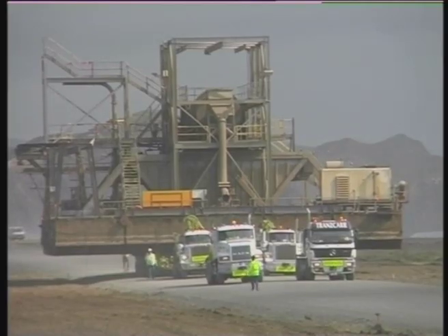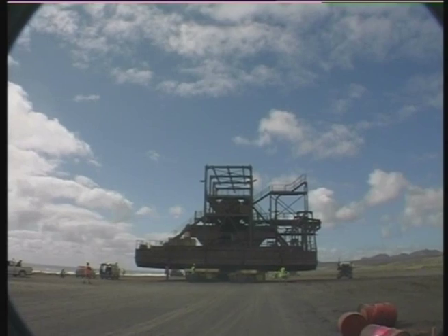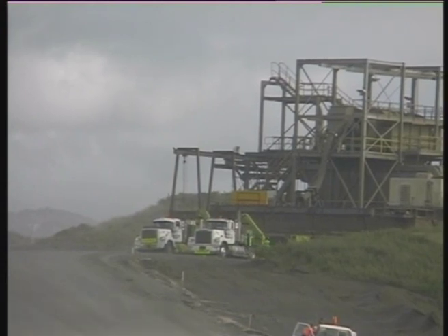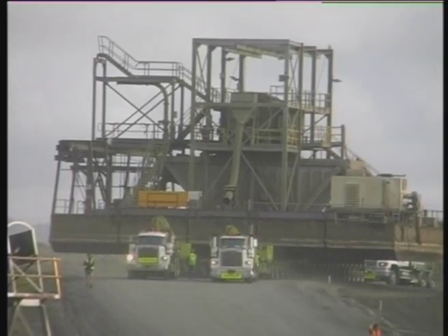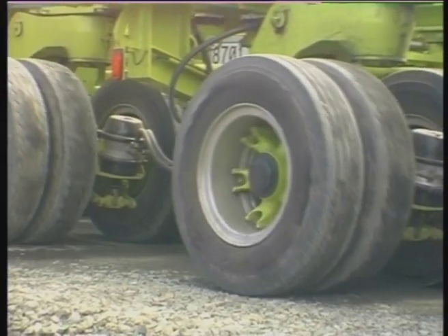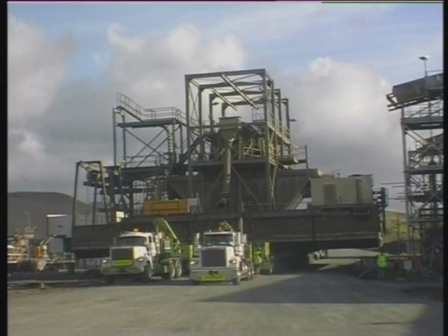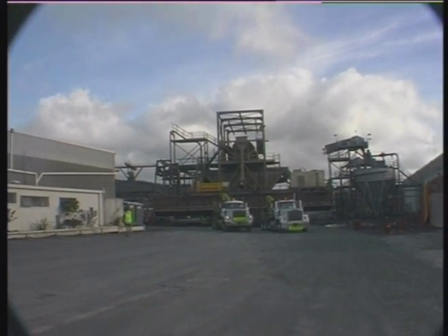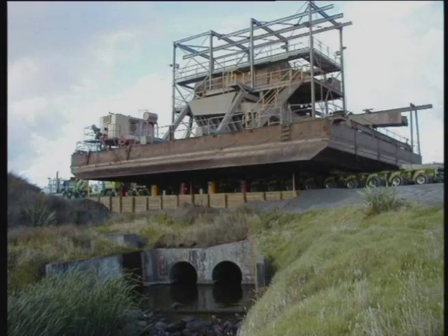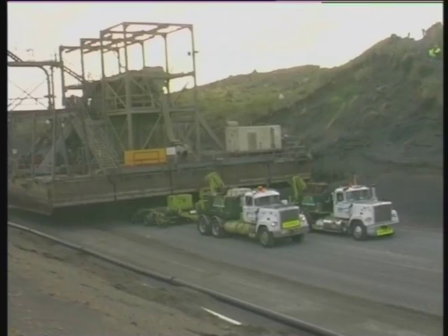Trailer configuration for the surge bin was similar to the first move, using 34 axle lines. Gross train weight on this haul exceeded 750 tons. All prime movers featured torque converters driving to power shift or manual transmissions through to tandem drive axles with diff locks and cross locks.